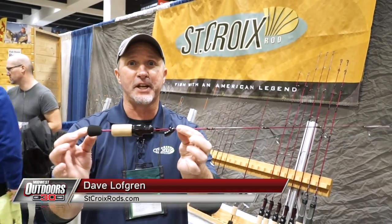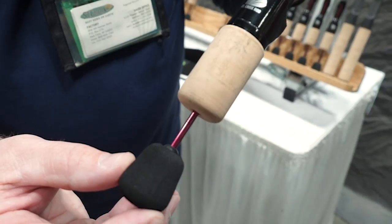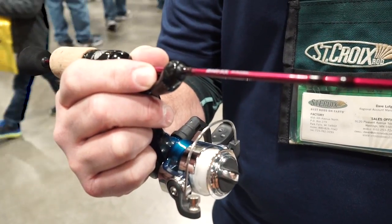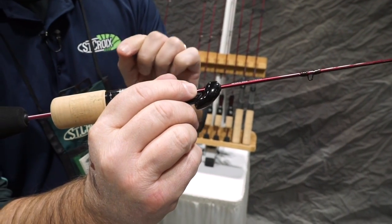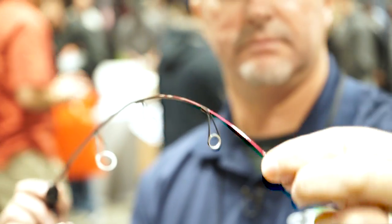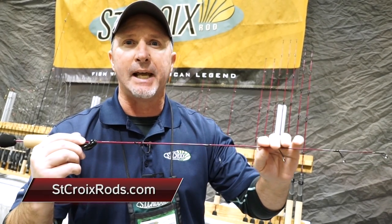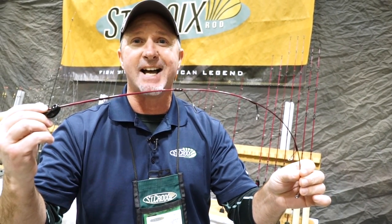Hi, David Lofgren here at the St. Croix Ice booth. New for this year from St. Croix is the Mojo Ice. First thing I want you to take a look at is the split-grip handle. Second, take a look at the unique handle design — when you grab it in a pencil hold, you'll have your finger on the blank. You'll also notice that this rod has stainless steel guides on it. We're going to do 14 models in this series, from 24 inches all the way up to 36 inches, covering everything from panfish all the way up to lake trout and pike. If you want to find out more about our rods, check us out at StCroixRods.com.